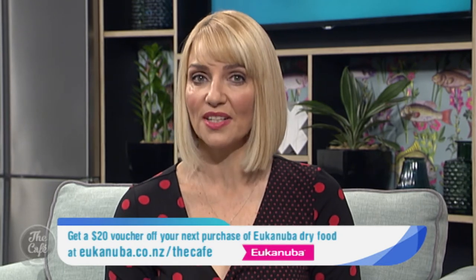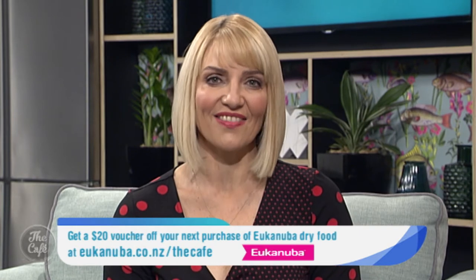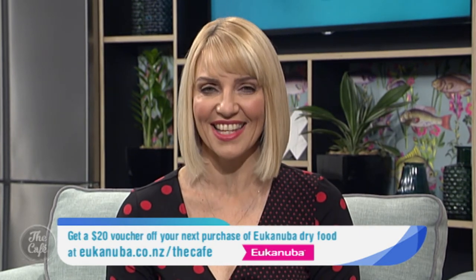20% off and free shipping — yes! Thank you so much for joining us. And don't forget that YouCanUber is giving away to our cafe viewers a $20 voucher off your next purchase of YouCanUber dry food. To download the voucher, go to youcanuber.co.nz/the-cafe.